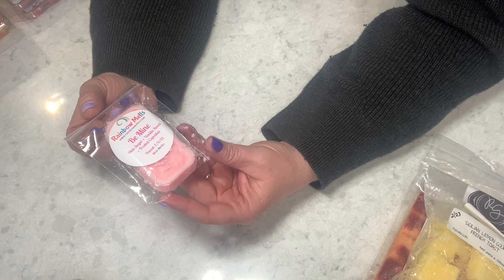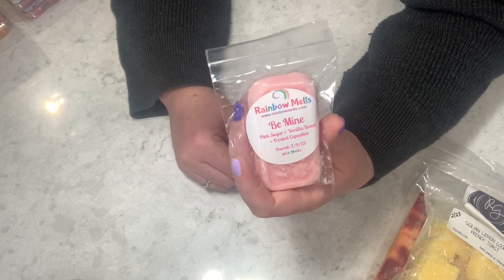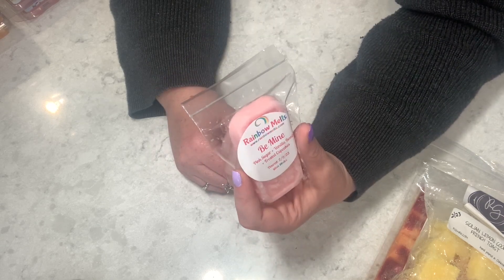From Rainbow Melts, Teresa gave me her Be Mine Pink Sugar Vanilla Bomb and Frosted Cookies. This is a five out of five — if I could have a loaf of this I would. It is absolutely freaking amazing. Five out of five on cold; I can't wait to melt that one.